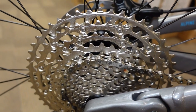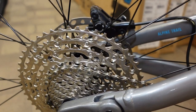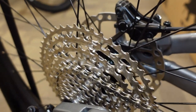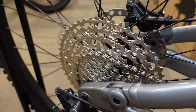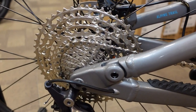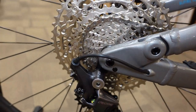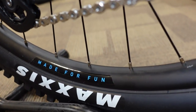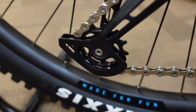On that 1x12 drivetrain with the new Shimano Deore stuff, your gear range is from 10 to 51 teeth, so you're getting more than enough range to have a good climbing gear and still reach terrifying speeds on descents. The rims on this guy are Marin rims, very common on a lot of their bikes — a 29 millimeter internal width, a really usable width.